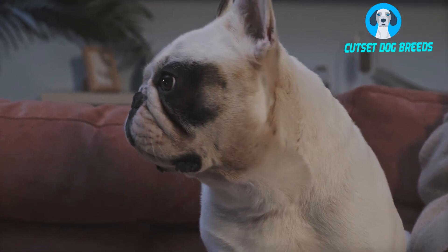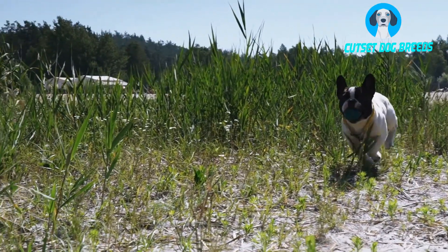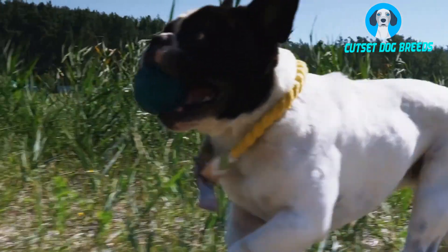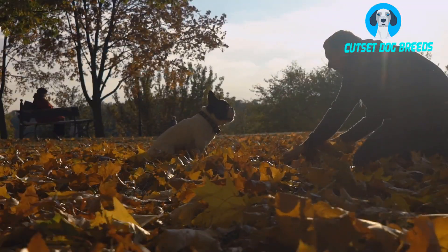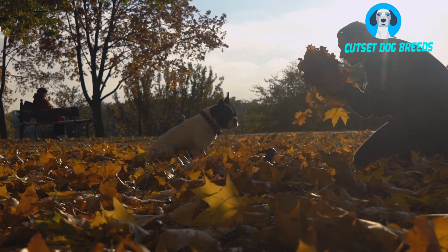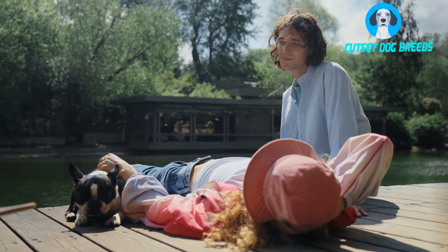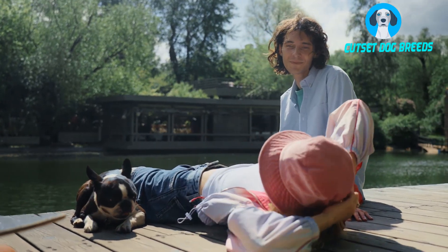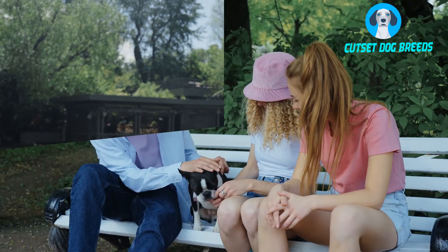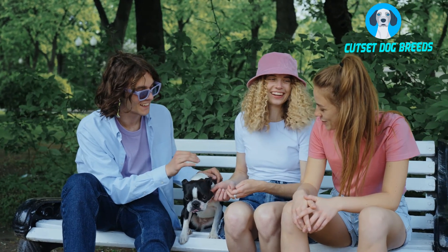Number 2. Are French Bulldogs good with strangers? Frenchies can become territorial of their homes and owners which makes them somewhat protective. They can be social and happy to meet new people, which makes a French Bulldog act friendly towards strangers. They will alert their owners about any unwanted guests but when their owners are around they feel relaxed and won't mind socialising with strangers or other animals. It is more likely for a Frenchie to jump up on a stranger and demand petting than to chase them away.